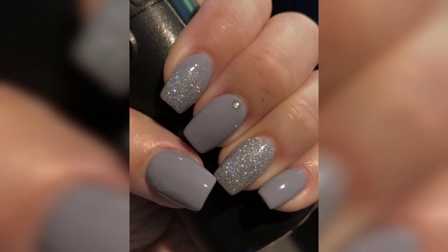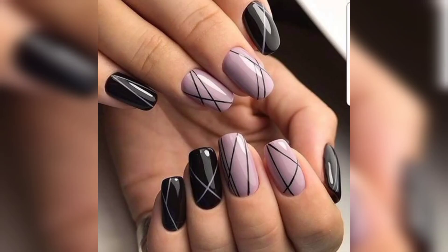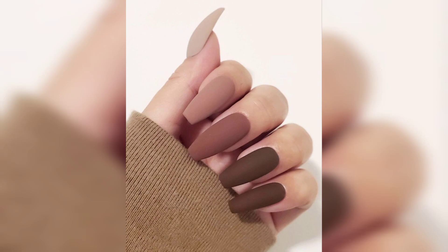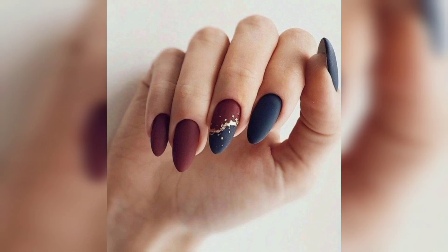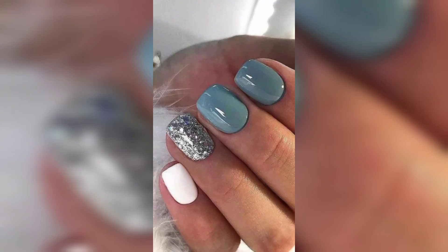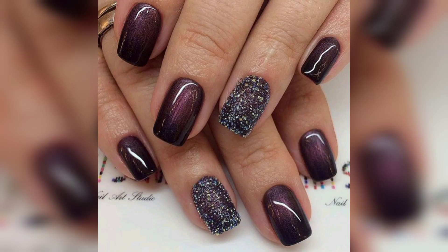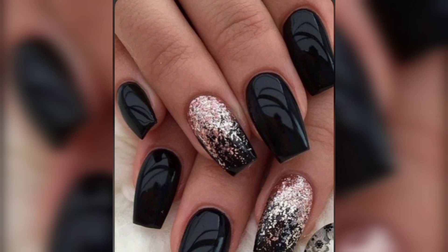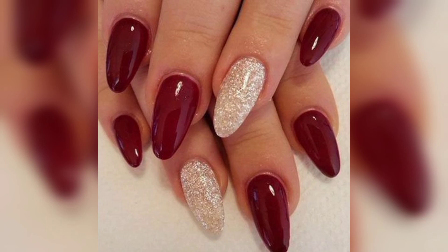It depends on the choice of the women or the ladies or the girl — which color she wants to wear. In ladies' fashion, nail trends are very common. Nails are very important for ladies so that they can style them with beautiful nail colors and nail polishes. Here we have some collections of nail colors.